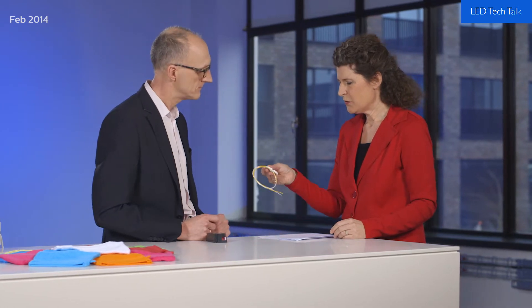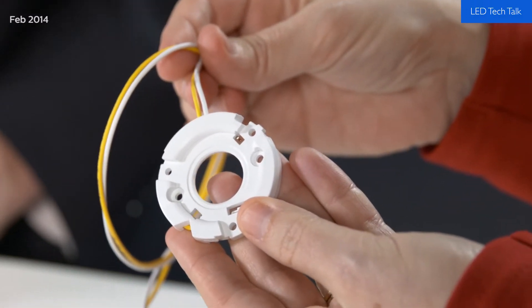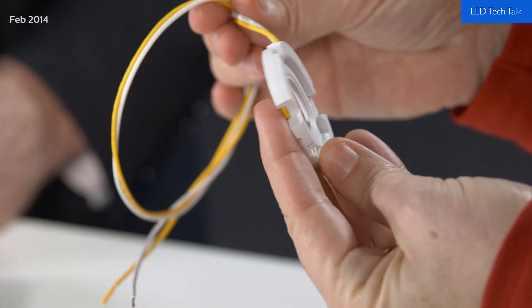Looking at this, you may also notice a slightly smaller light emitting surface. That is correct — we have been able to reduce the light emitting surface down to nine millimeters, which allows our customers to work with smaller beam angles, and it also allows them to miniaturize their luminaire design.